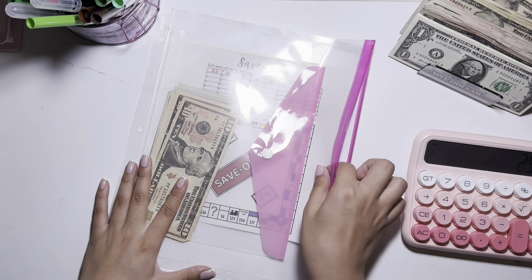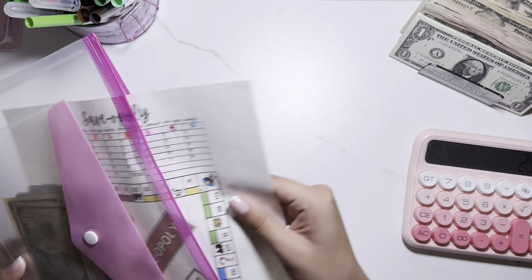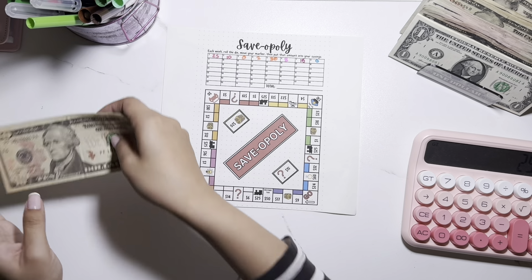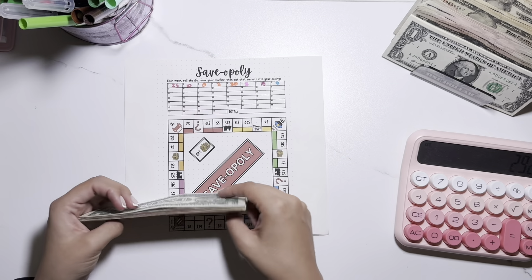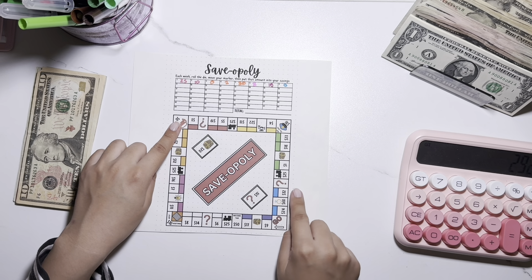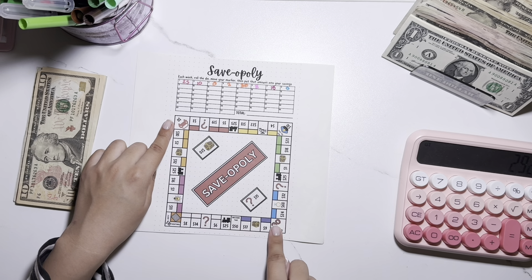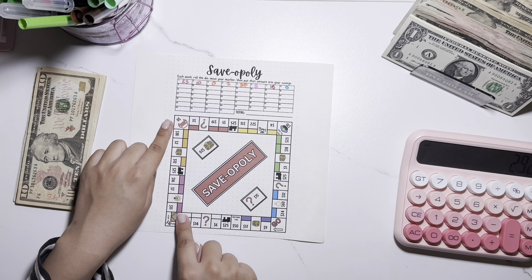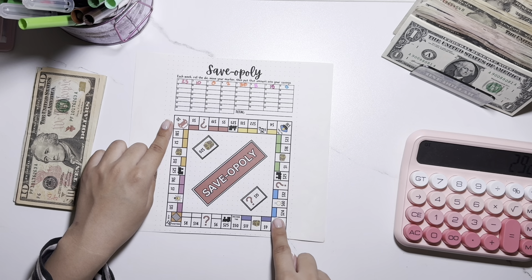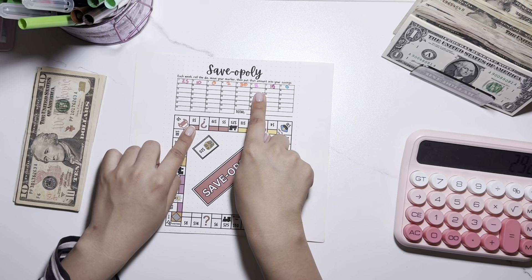I'm going to move on to Bopoli — I haven't done this one in a while, which means I'll need to take out my dice. I'll be right back. Okay, I found the dice and it looks like I left off here. This one usually takes me a while to see where I've been. Okay, here's the 30.